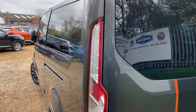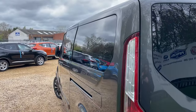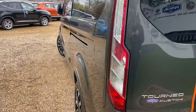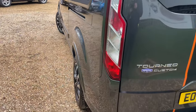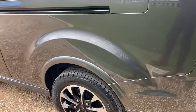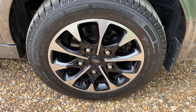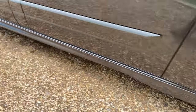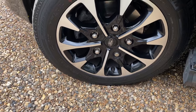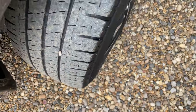Now the nearside, giving the same treatment. The Tourneo Custom Sport has come with two sliding entry doors — one on the nearside and one on the offside — so you can dictate whichever side is safer to get in or out, which is handy if you're on the continent. Moving down to the nearside rear and front wheels, again the Michelin tyres feature here as well, with a lovely amount of tread.